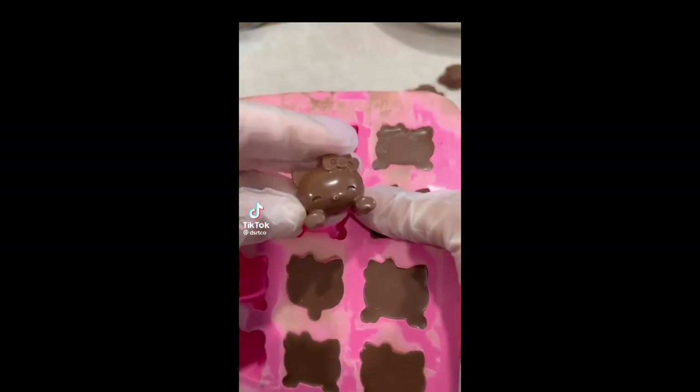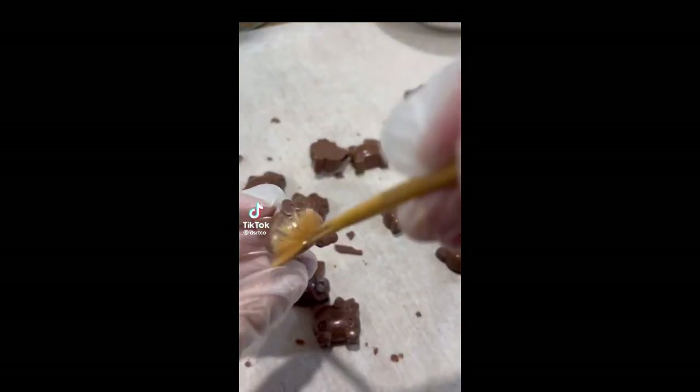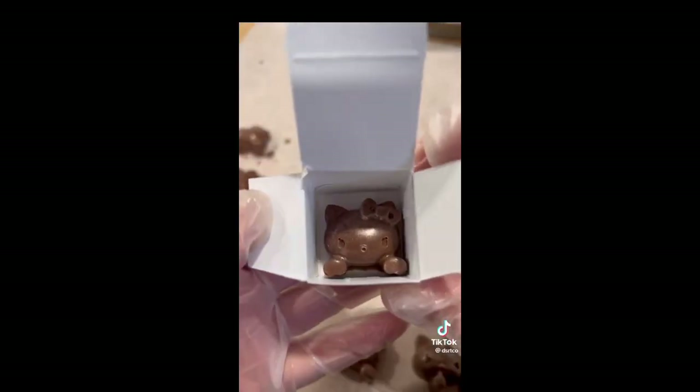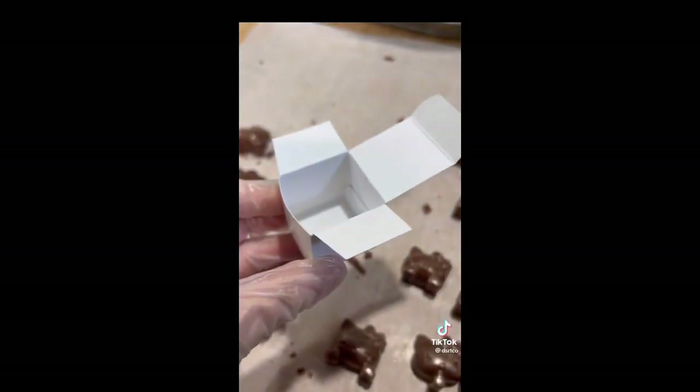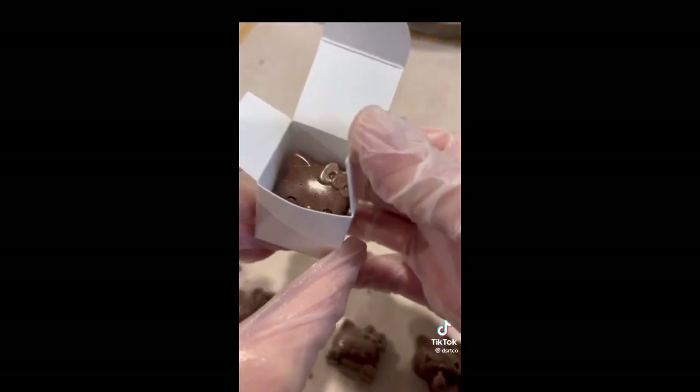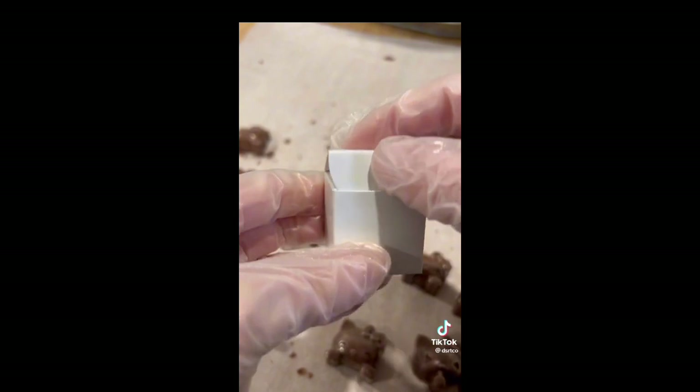Confession number two: I am obsessed with Hello Kitty. This actually started when I was really little — I had this Hello Kitty stationery set that I was obsessed with and would never use. I'd get really offended if anyone asked why. That obsession grew to cupcake makers, stationery, pajamas, miniature TVs — everything. It's Hello Kitty's world.